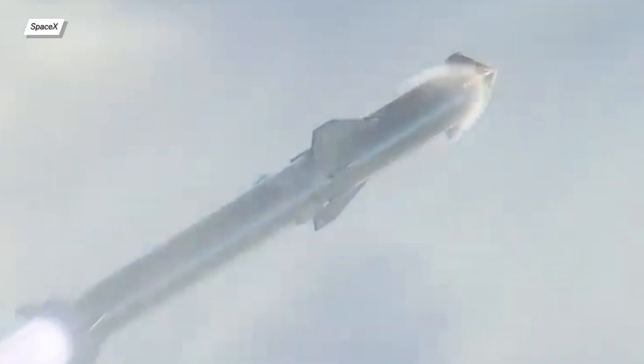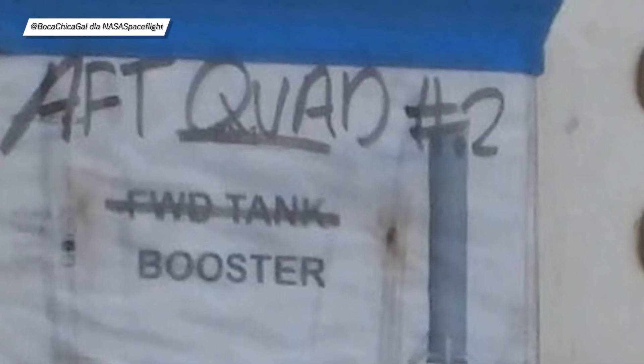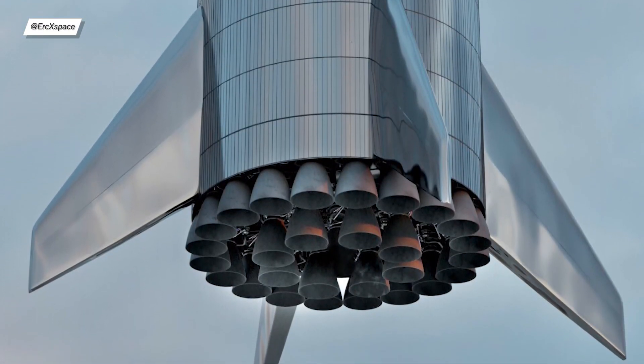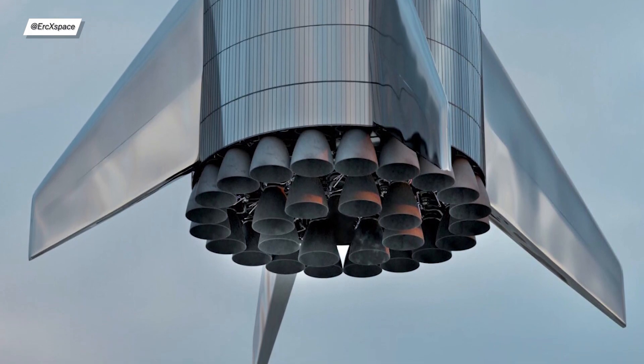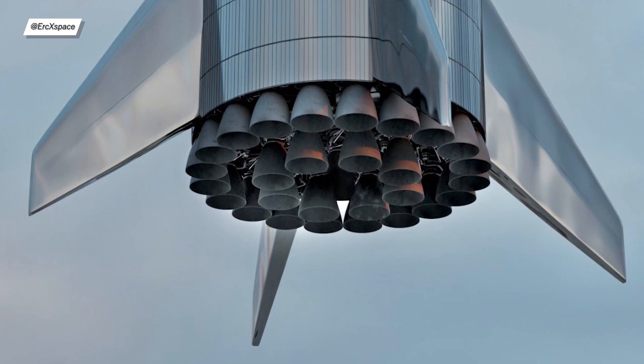As expected, the first operational Super Heavy prototype will be equipped with landing legs. It will probably take quite some time for the team to come up with a booster catching mechanism. Mary the Boca Chica Gal snapped an exciting photo of what is probably the aft section of booster number 2, which appears to have grid fins, landing legs, and no skirt protecting the Raptors. Eric Space created a 3D render showing how BN2 could look in real life.